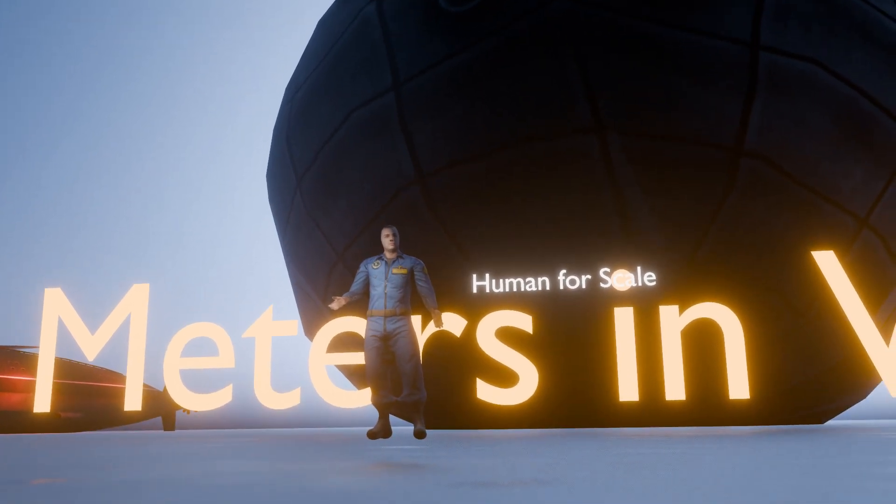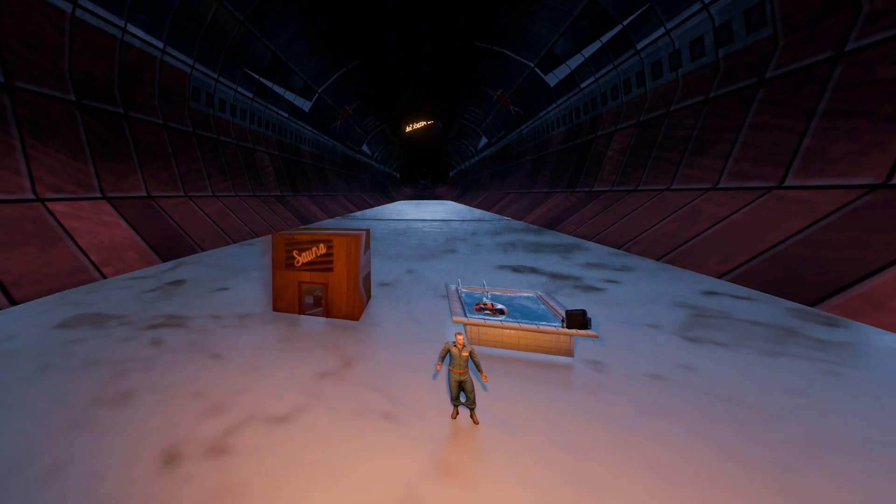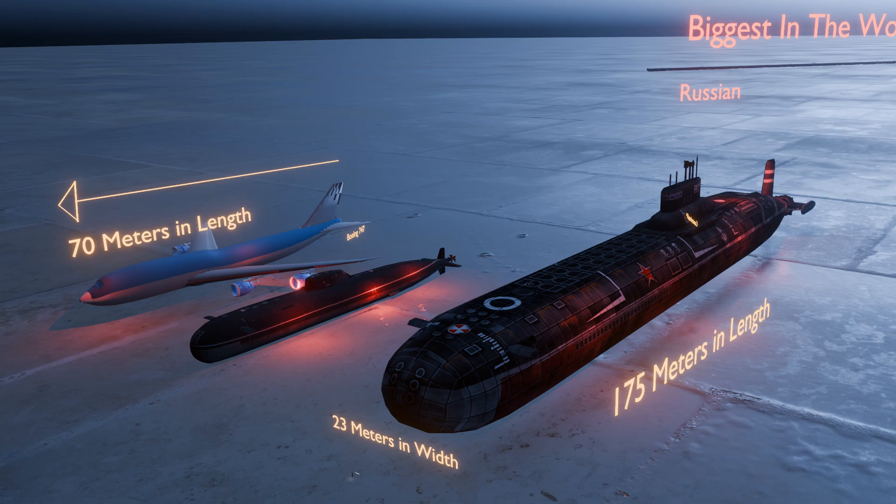What do you think is the most impressive fact about submarines? If you enjoyed this video, please subscribe. You have been watching Blue Forest.